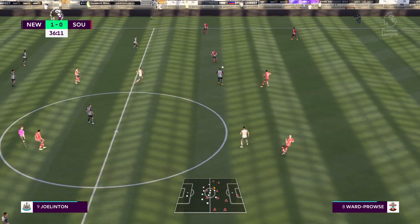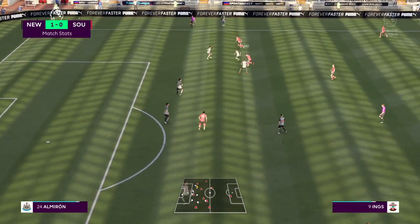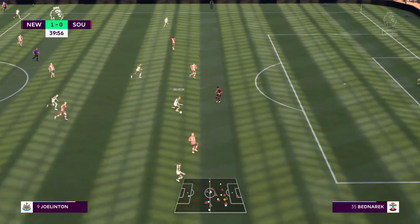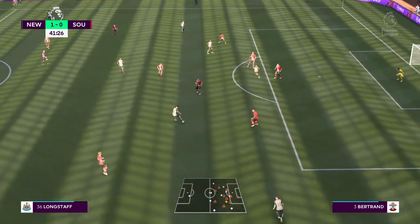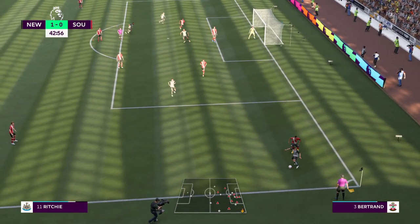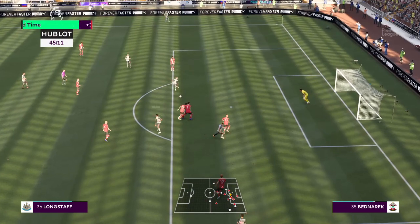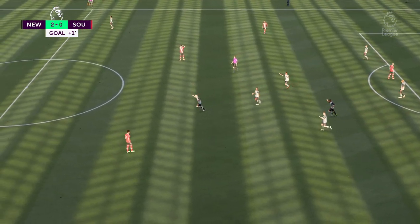Bednarek. Well, Southampton certainly enjoying the lion's share of possession here. However, after that the coach will be disappointed with what they produced — they need to be a little bit more clinical in front of goal. Joel Linton. Well, that is how to run at defenders. Hayden, getting the ball forward. It looks promising. It's with Isaac Hayden. Wilson — will it be? Oh, he's found the net! And that increases the advantage to two. Just what they wanted, and just what they deserve.